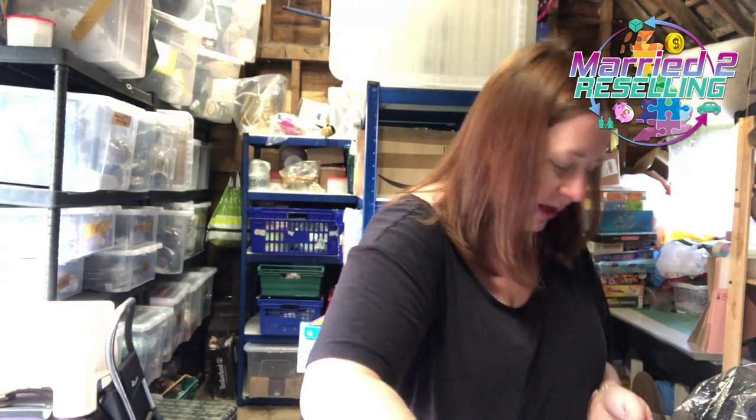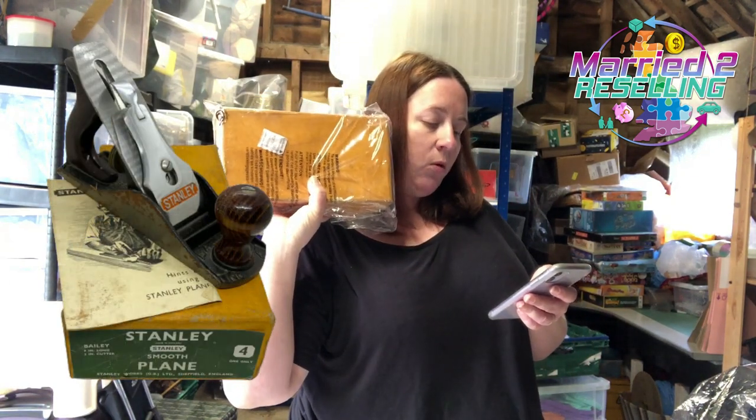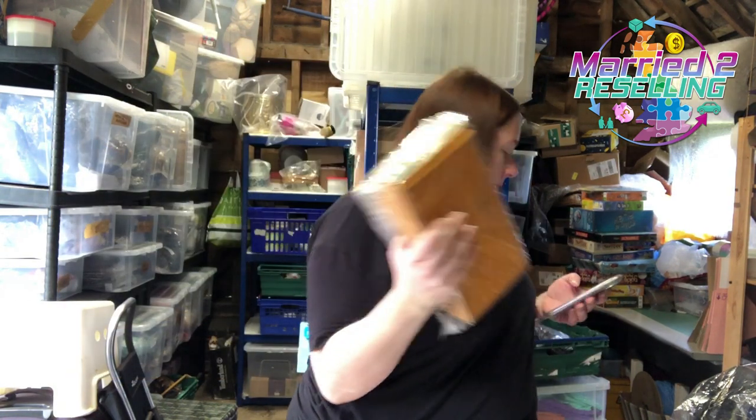This is the week to make money — it's our favourite week of the year. A lot of clothing resellers don't count Q4 as a big business time, but we do because we sell a bit of everything. We have this vintage Stanley smooth plane number four, Bailey nine inch long two inch cutter, cost £14.99, sold for £39.99.